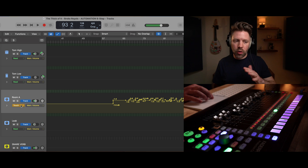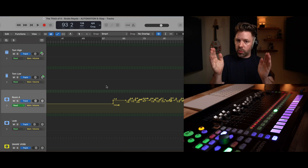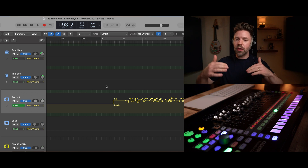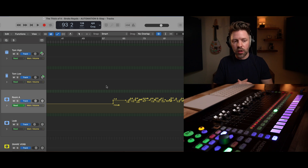So that's automation. To summarize what we did: vocal riding, a little bit of pan automation to make things feel bigger, additional volume automation on the guitars and drums during the build, and riding the effects on the drum room to make it feel bigger at different points. We're just making the mix feel dynamic and helping polish it so it feels more finalized.